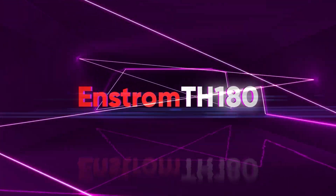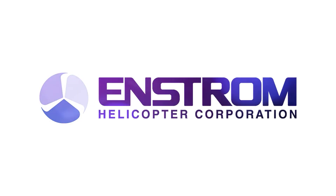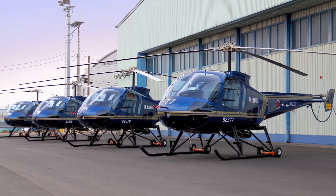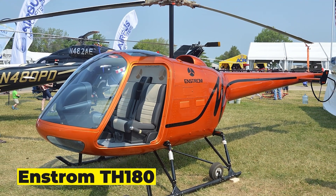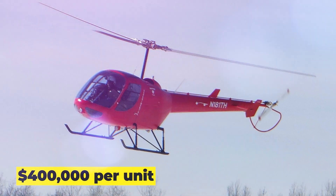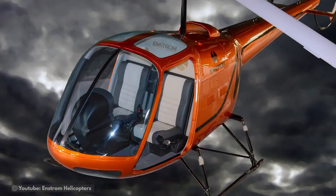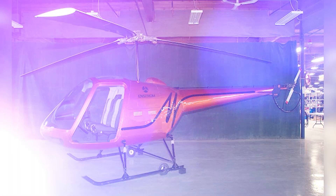Enstrom TH-180. Enstrom is one of the most innovative companies in the helicopter design sector, most renowned for its small, single-engine designs that keep pushing the envelope of capacity. One of the most popular variations, the Enstrom TH-180, is also one of the most cost-effective at $400,000 per unit. One of Enstrom's newest models, it is lighter and more streamlined than previous versions, with a reasonable range and speed despite its small size.